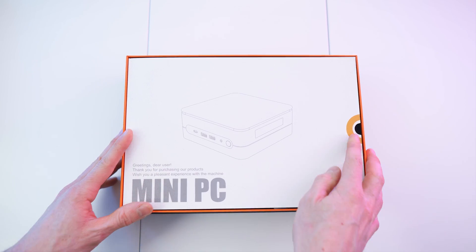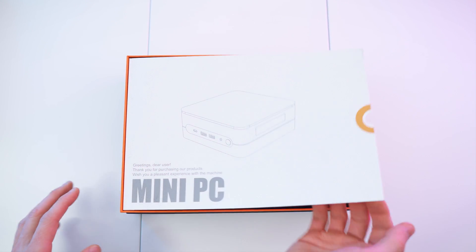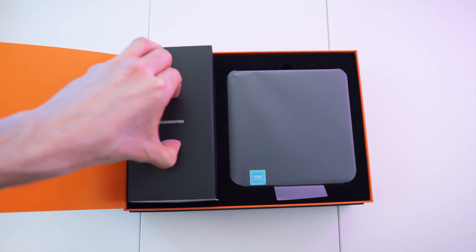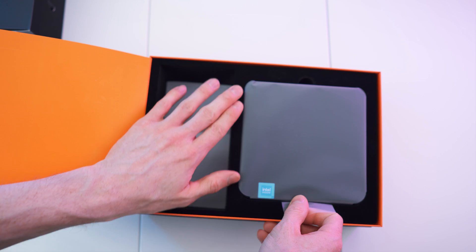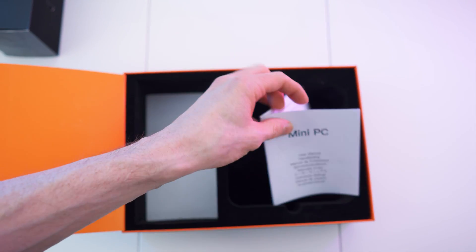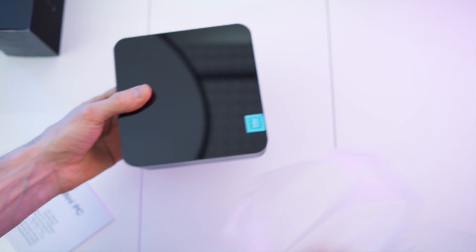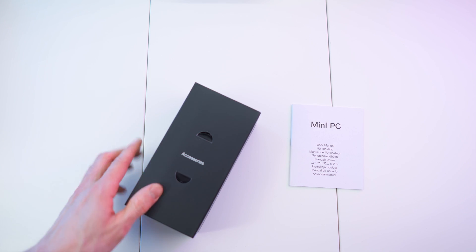Everything is padded. Right here on top we get this note — it will just unfold. Very nice. And here we have the box with the accessories and the power brick, and right here the computer itself. Nice felt padding. Nice deep black color. And in here the manual. Let me remove this wrap quickly. So beautiful. But let's put that aside and get straight to the accessories and to the manual.